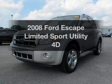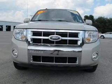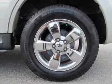Get noticed in this 2008 Ford Escape — this is the set of wheels you've been looking for. With a reliable engine driven by an automatic transmission, premium wheels lend a distinctive appearance.